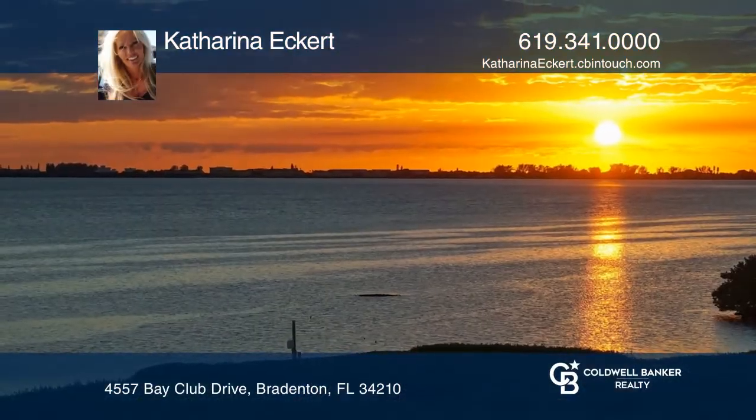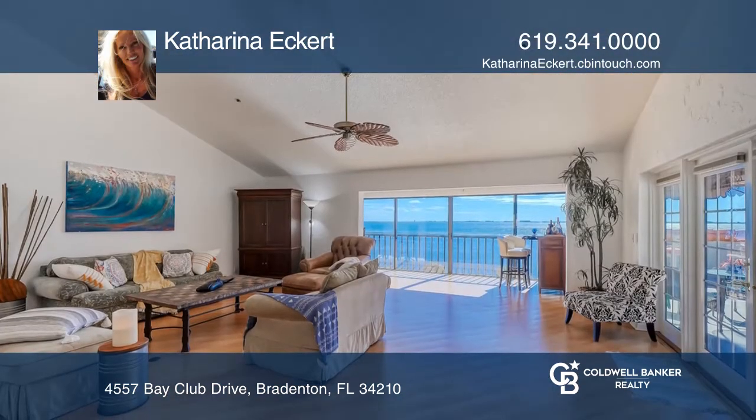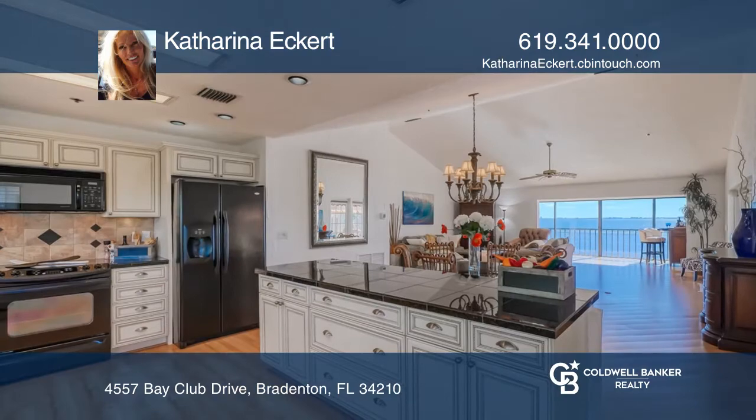Enjoy tranquil, majestic, coastal elegance with panoramic Sarasota Bay views in this waterfront penthouse with a private elevator. The open, bright great room floor plan, boasting a soaring cathedral ceiling, allows you to live in luxury.